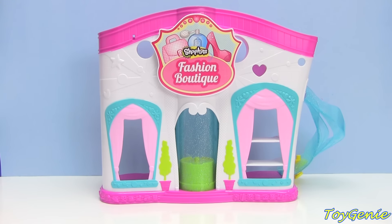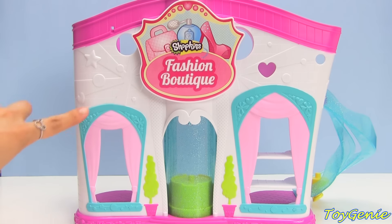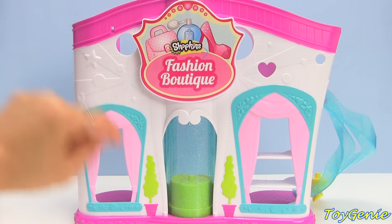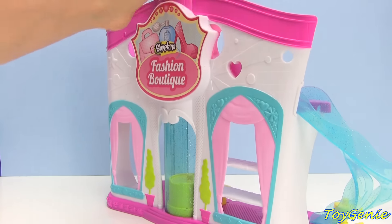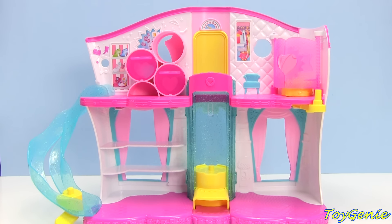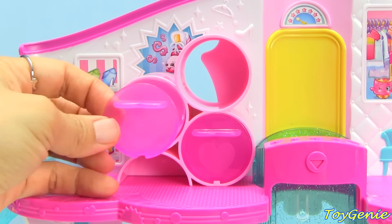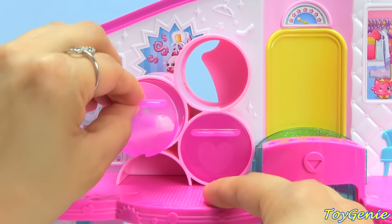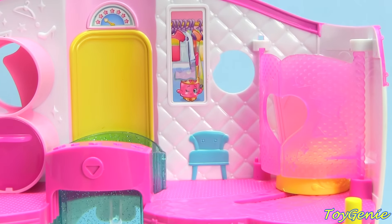Are you guys ready? Here is the playset! It comes with a window over here as well as one over there, and there is this glittery elevator. From this side it almost looks like it has a revolving door right here. Upstairs we have some storage drawers and you can put your Shopkins inside this drawer because it is completely removable, and then you can put it back in — super cool.